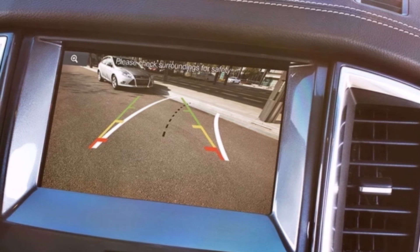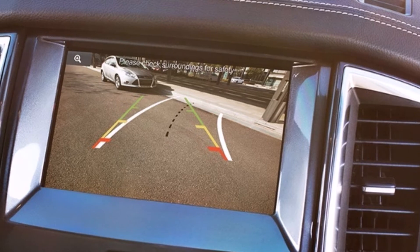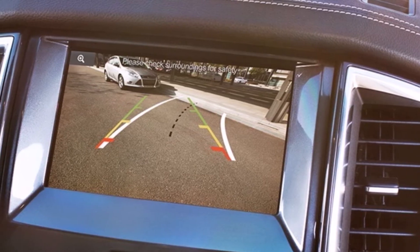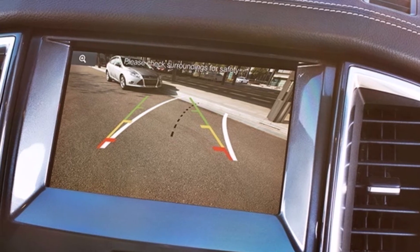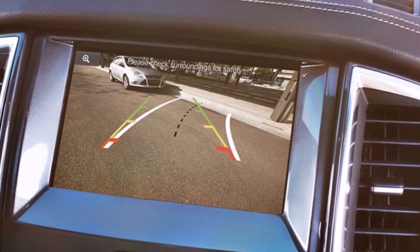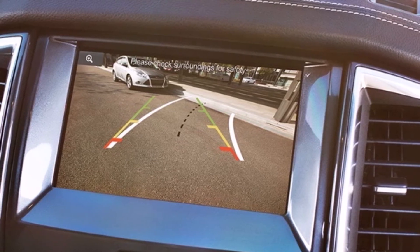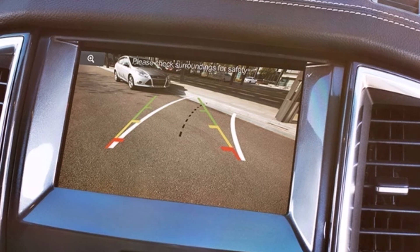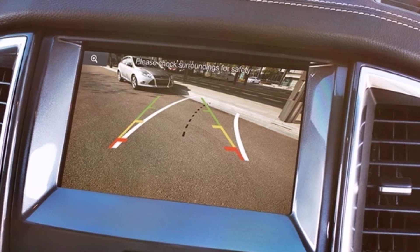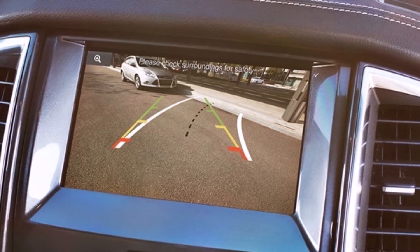Apple CarPlay and Android Auto. Avalade 2.0L Turbo Titanium 4.2 10AT adds an auto-dimming rearview mirror and 6-way power driver's seat with 2-way lumbar support and cruise control.